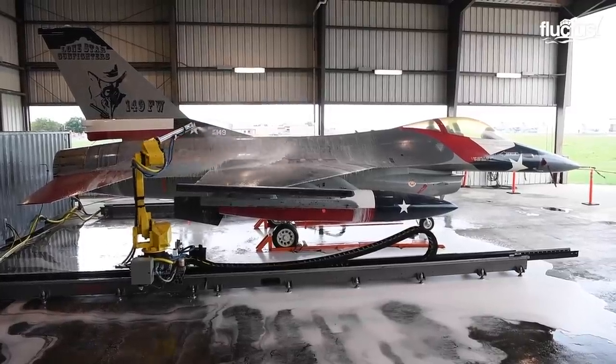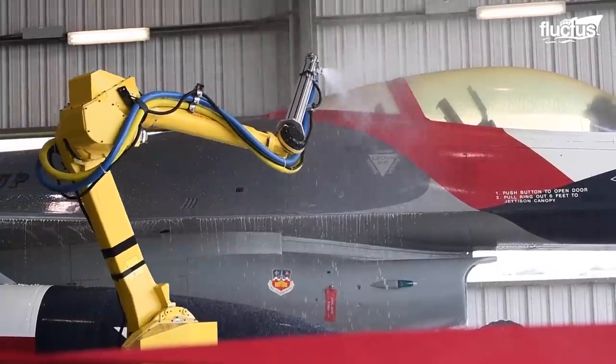The big advantage of this, and the reason this is a really big deal, is because it gives us more aircraft availability. I'd estimate it at about 150 sorties per year, which is enough to produce two more pilots in our training cycle.